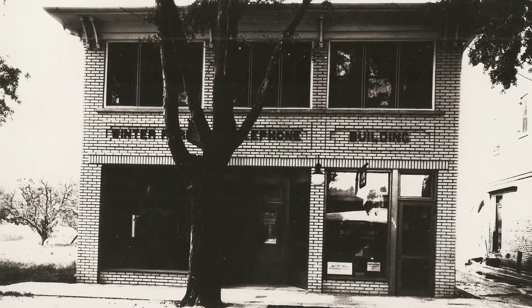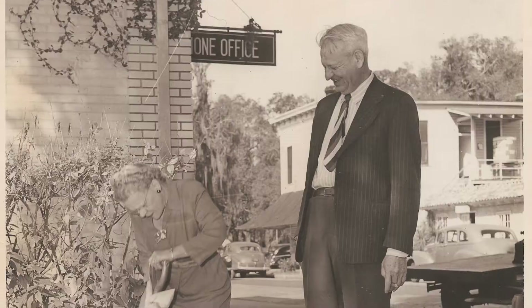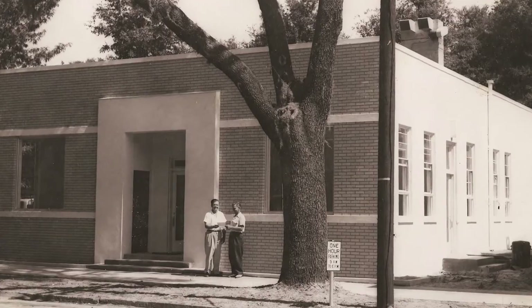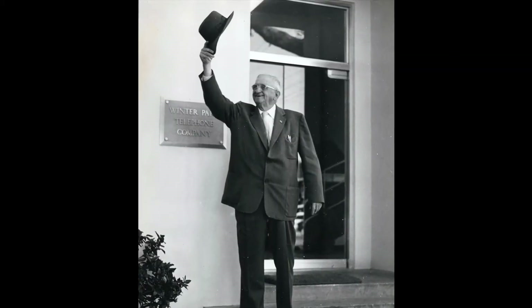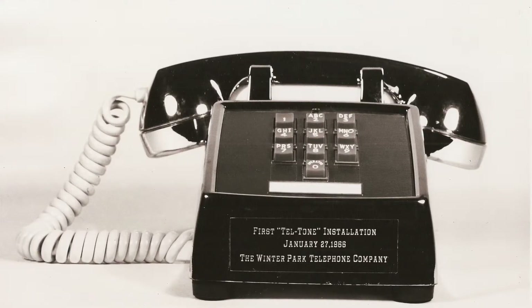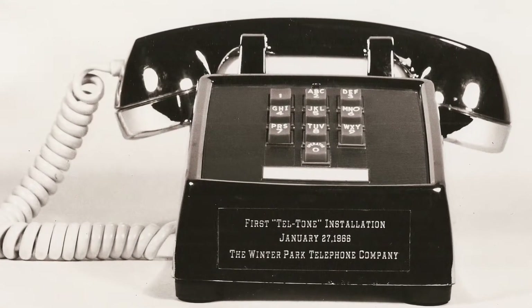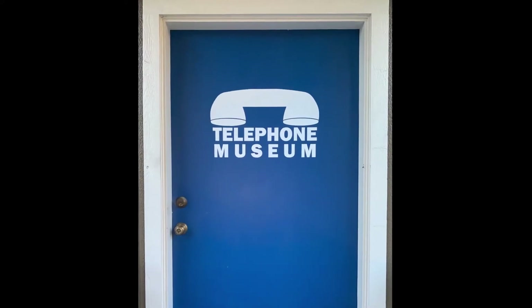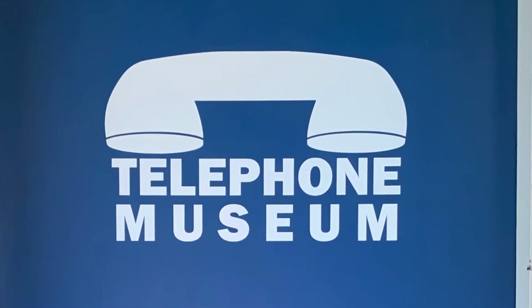A two-story brick building was constructed in 1921 at 128 New England Avenue in Winter Park. Several years later, a second building was constructed next door in 1949. By 1956, Winter Park Telephone installed the 10,000th telephone. After the death of Carl Hill Galloway in 1958, his three sons continued to run the family business. Winter Park Telephone became the first company in the southeast to offer Teltone push-button calling service in 1966. United Telephone of Florida acquired Winter Park Telephone Company in 1979, and the Telephone Museum was founded in 1981.